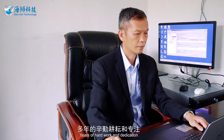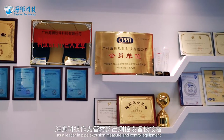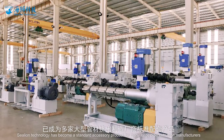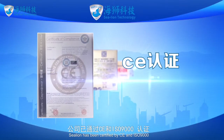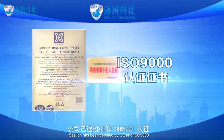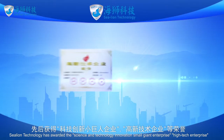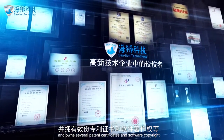Through years of hard work and dedication, SeaLion Technology has become a leader in pipe extrusion measurement and control equipment, and a standard accessory product for many large pipe extrusion manufacturers, sold both domestically and abroad. SeaLion has been certified by CE and ISO 9000, and has been awarded the Science and Technology Innovation Small Giant Enterprise and High-Tech Enterprise designations, and owns several patent certificates and software copyrights.